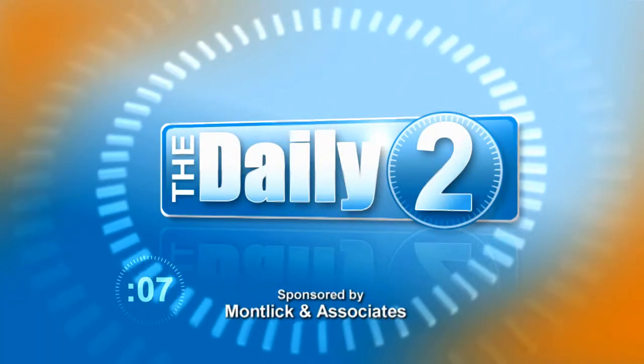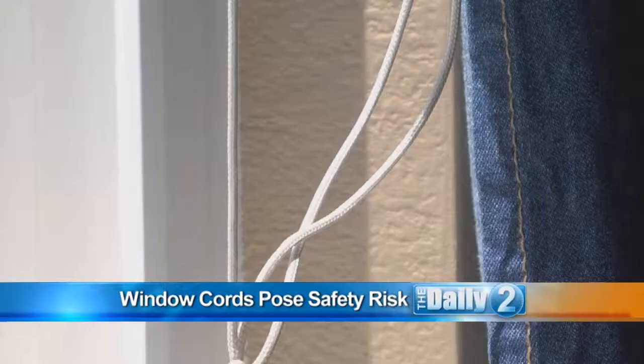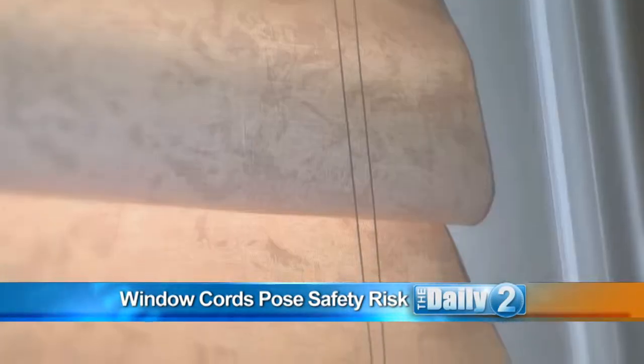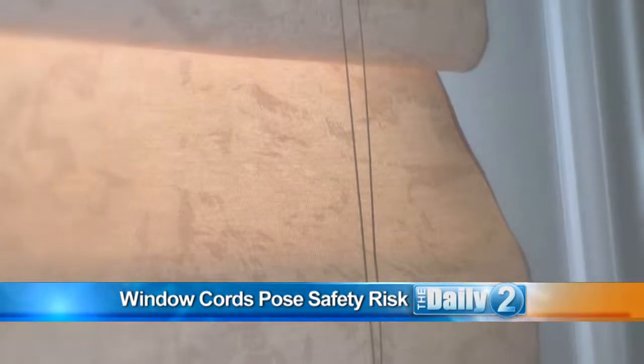This is The Daily Tube. Tragic stories make headlines every year when a child is injured or strangled to death by a cord from a window covering. Here with me is Jackie Polisi, family safety advocate from Motlick & Associates, with information that could save your child's life.